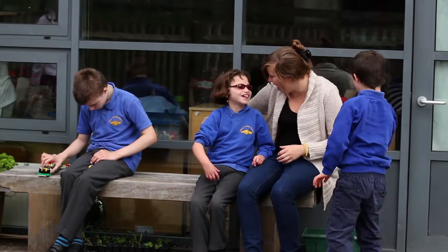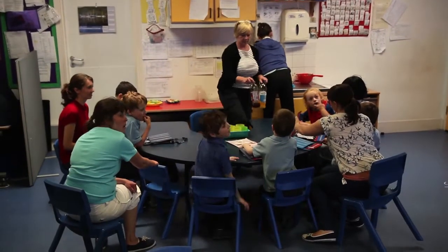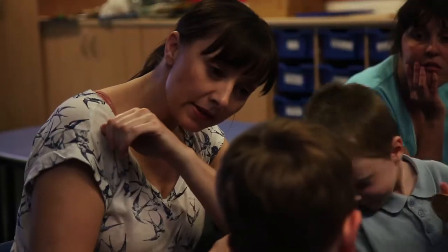Henry Tindall School is a special school for children with severe and complex learning difficulties. We've got about 120 children here, typically in classes of about nine children with a teacher and four assistants. Some from Dell came to speak to us to try to talk about what might be most useful for our kids, rather than just giving us standard equipment that might be used in a mainstream school.